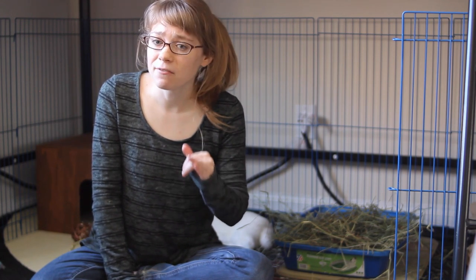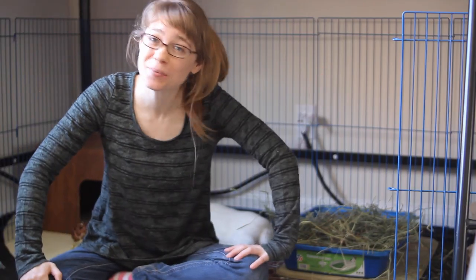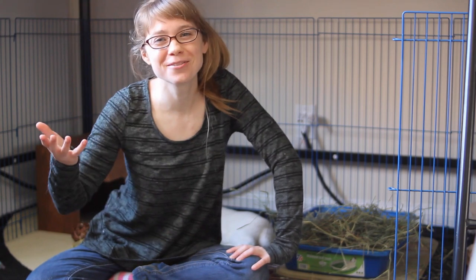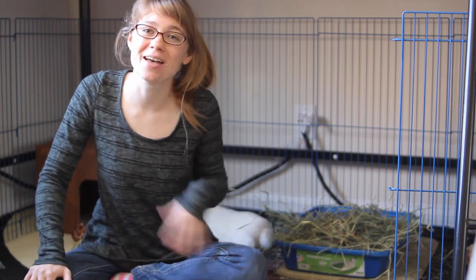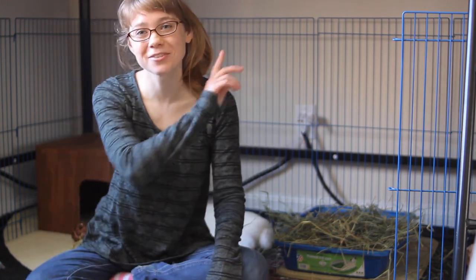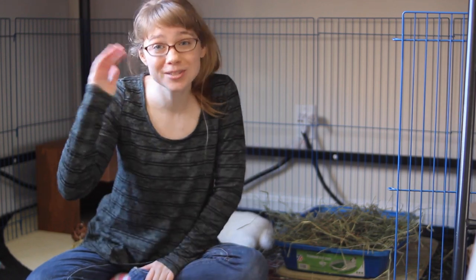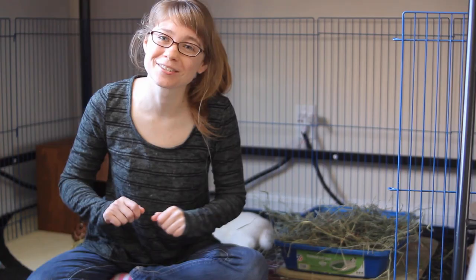It's a good idea to get advice from your veterinarian to make sure you are going about this in the correct way and keeping your rabbit healthy. If you want more information about rabbit care and how to have a happy and healthy bunny in your home, go ahead and hit that subscription button and the notification bell so you don't miss a video. Thank you so much for watching and I hope to see you next week!